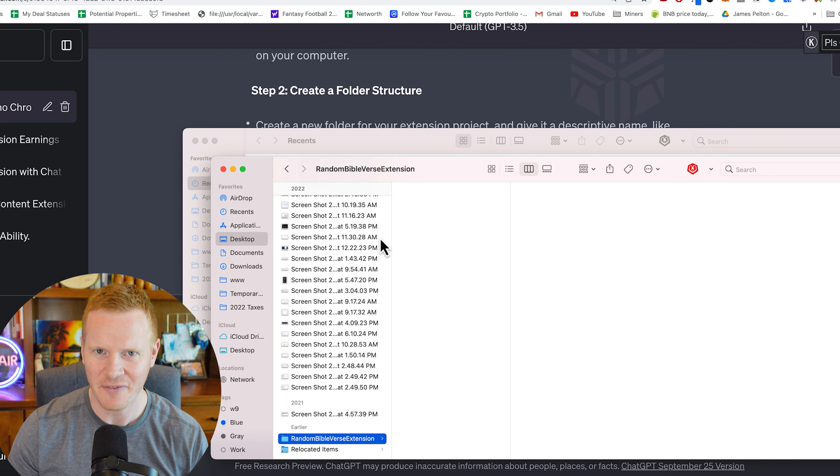Now load your extension in Chrome by going to Chrome Extensions. This shows all of your extensions. Go into developer mode — because you are a developer now, congratulations, you can add it to your resume — then click 'Load unpacked.' Go to the folder 'random Bible verse extension' and select it. And it actually gave an error: it could not load the icon. So if you remember in our manifest, we gave it icons that it needed, and apparently Google Chrome won't let you load the extension if those don't exist.